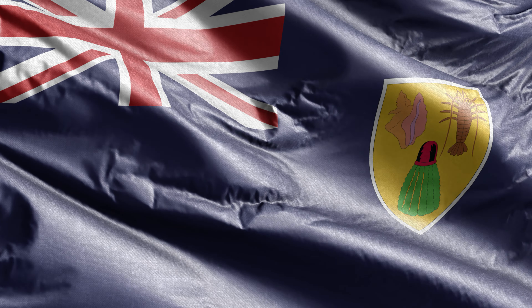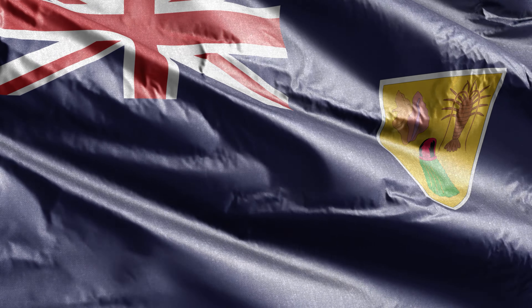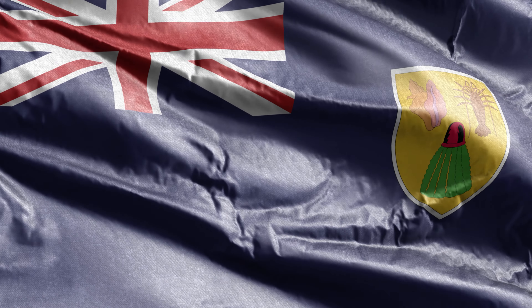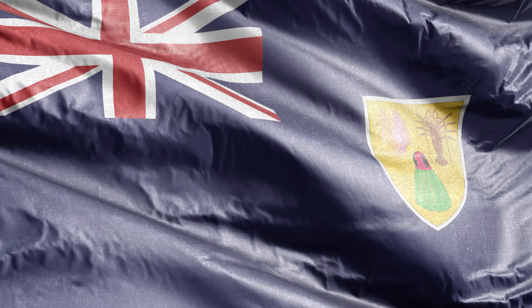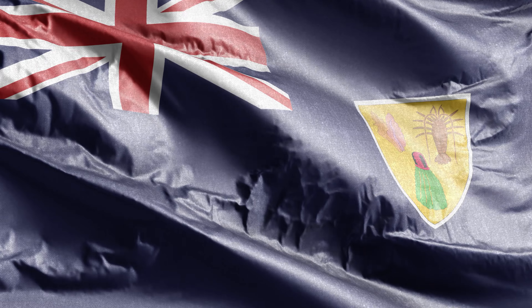In the upper left corner, the Union Jack proudly sits, symbolizing the island's historical ties and relationship with the United Kingdom. This element speaks of stability, continuity, and the enduring bond between the Turks and Caicos Islands and the UK.